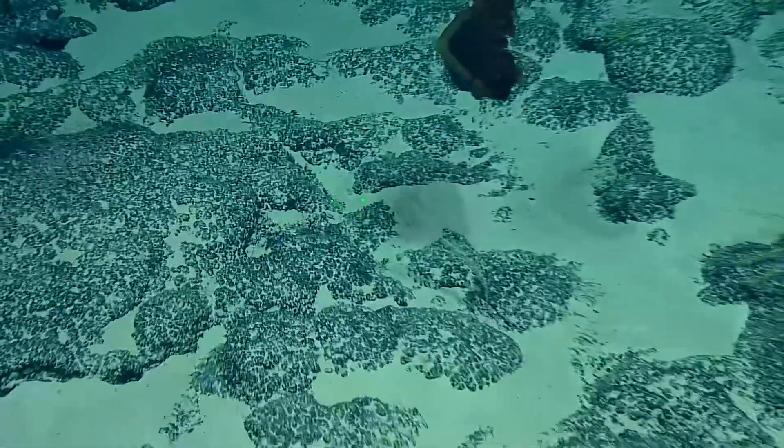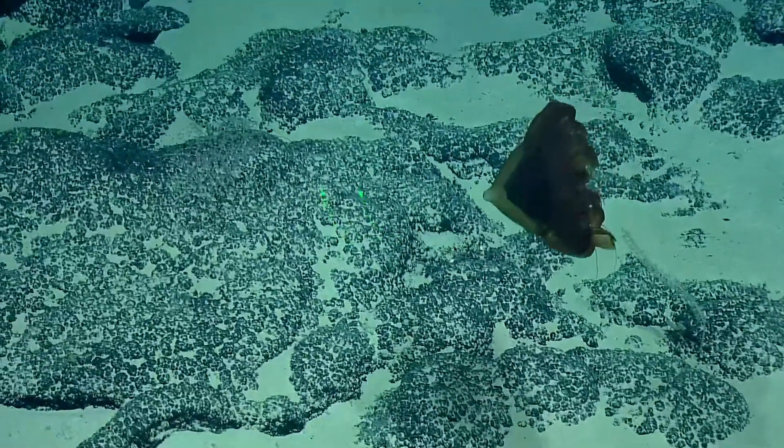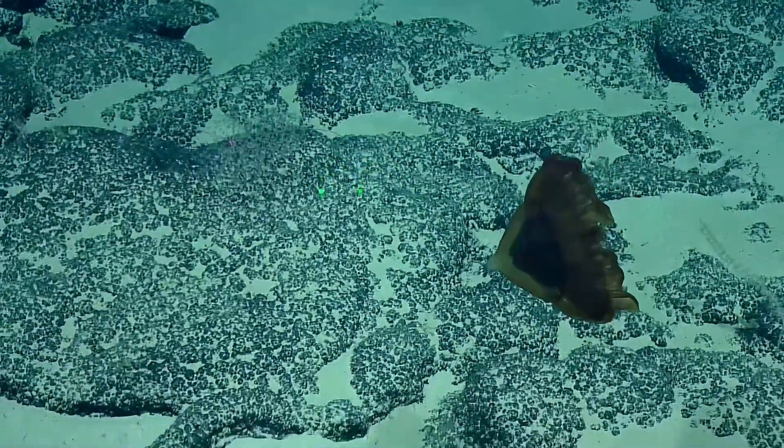That is a jelly, all right. That's a nice jelly. What type of jelly is that? It looks like a baby bottle.